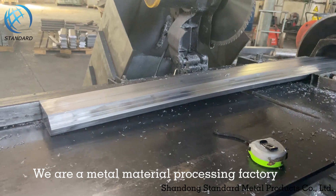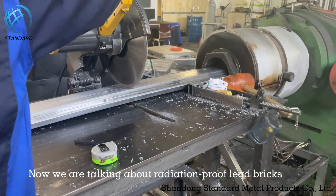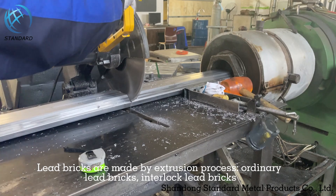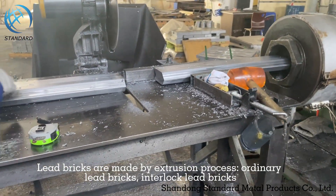We are a metal material processing factory. We are talking about radiation proof lead bricks. Lead bricks are made by extrusion process, available as ordinary lead bricks and interlock lead bricks.